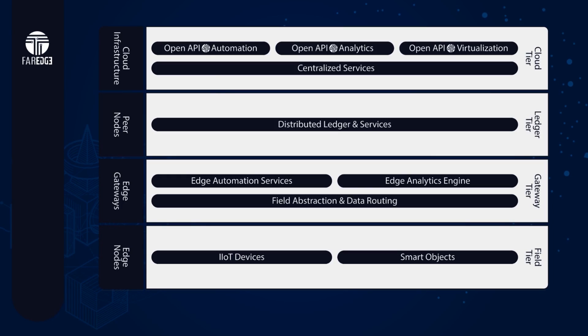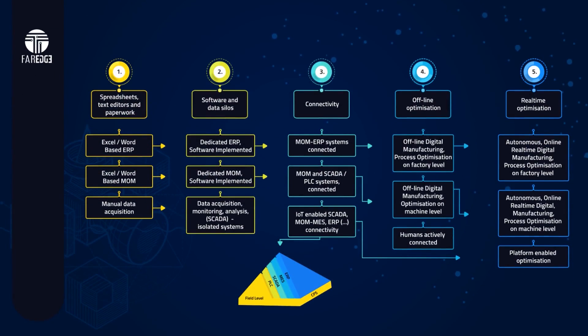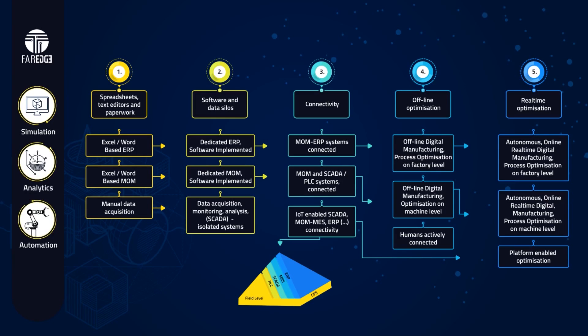There are three particular building blocks that we wish to highlight in this example, depicted by three round icons: decentralized automation, distributed analytics, and simulation capabilities.